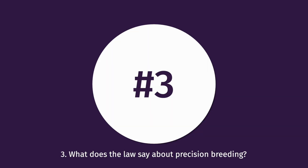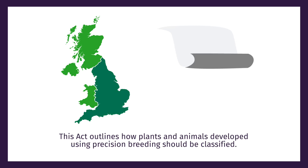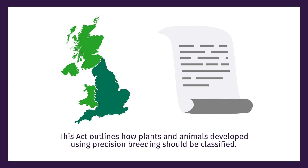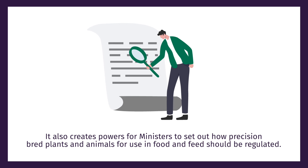What does the law say about precision breeding? The Precision Breeding Act became law in England in March 2023. This Act outlines how plants and animals developed using precision breeding should be classified. It also creates powers for ministers to set out how precision bred plants and animals for use in food and feed should be regulated.